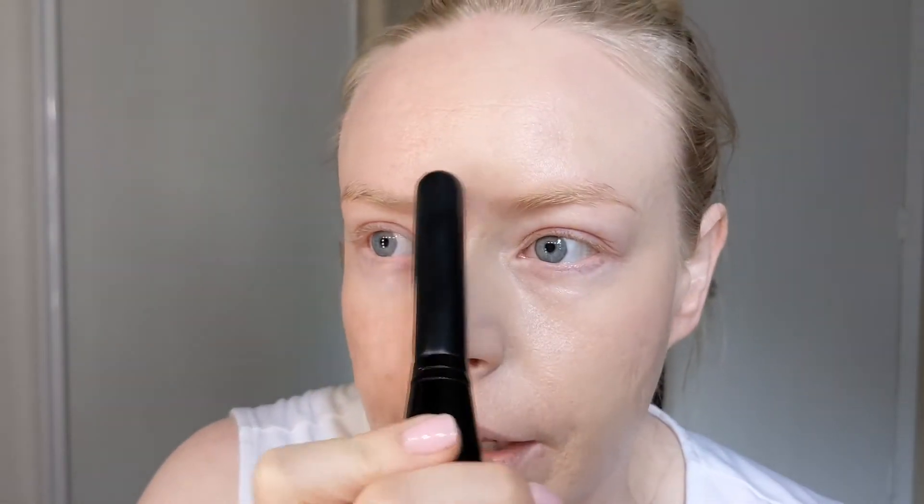So that's about the coverage I like. I could absolutely make this up to a full coverage if I wanted, but I just think it wears better and looks better throughout the day. If I keep piling it on, I'll definitely get a smile line buildup and wrinkle line buildup, so this is just fine for me.